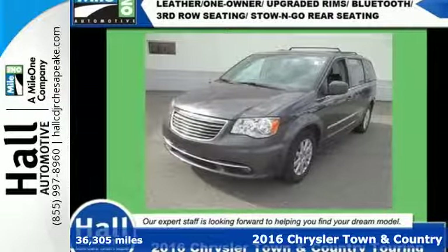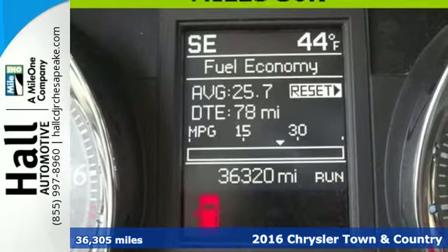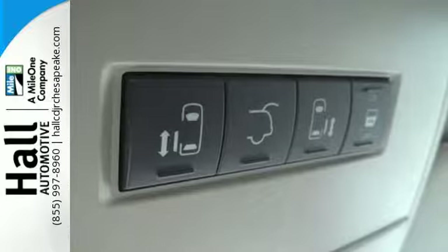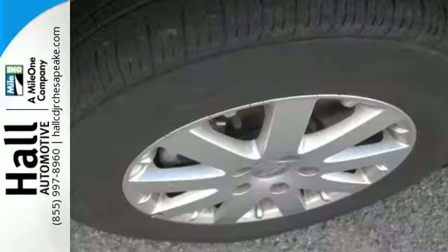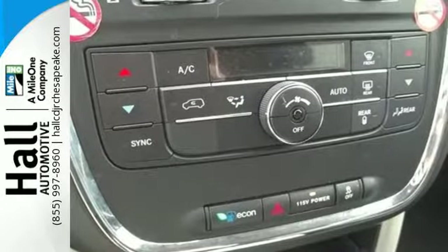Here's a 2016 Chrysler Town & Country — a family machine with even more premium comfort, performance and safety. Its powerful 3.6L 6-cylinder engine with a smooth shifting 6-speed automatic transmission makes every trip around town or across the country an enjoyable ride.